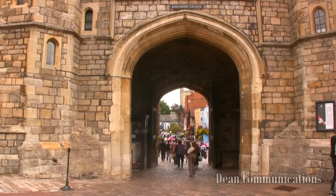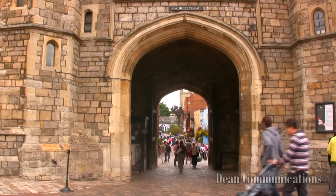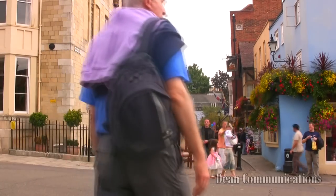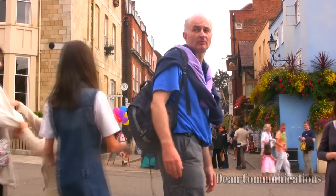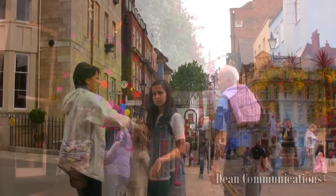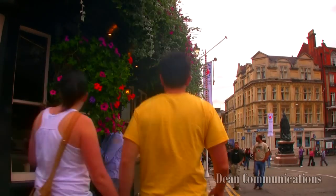Once you leave the castle, you immediately enter the town of Windsor, which is filled with shops and restaurants. If you have the time, go beyond the traditional tourist areas around the castle to get a better feel for the town. Windsor is a great place to take time to travel.